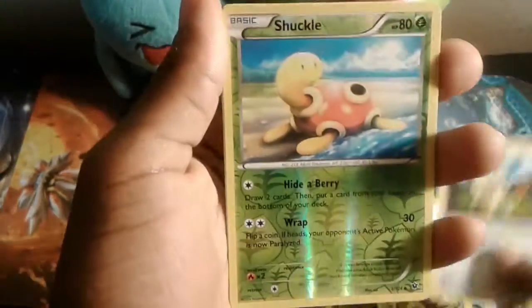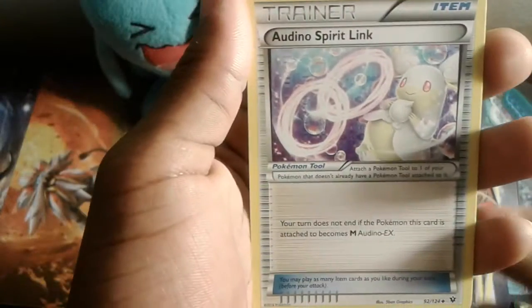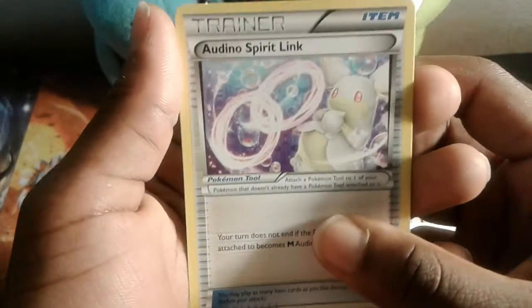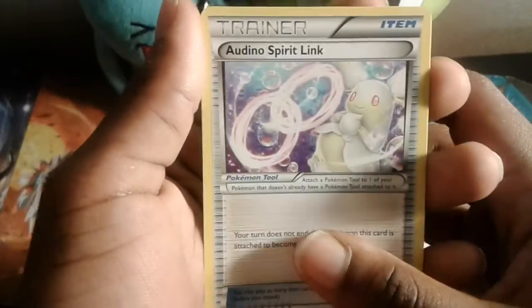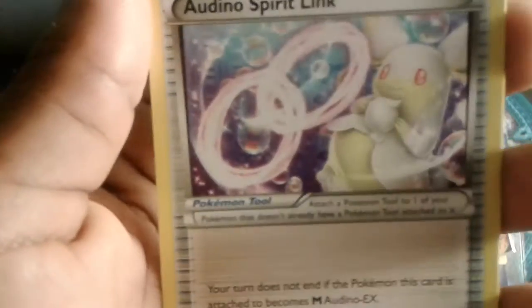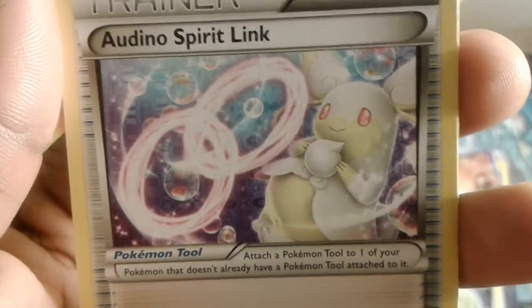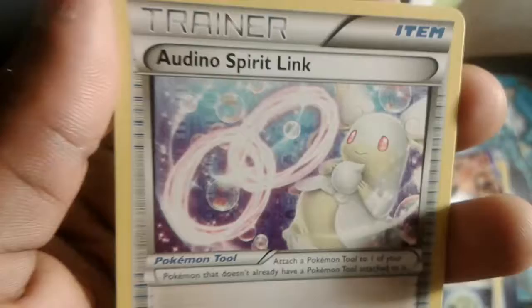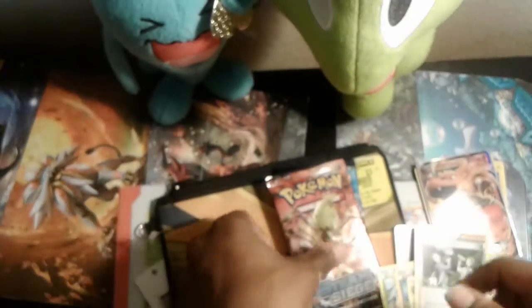We got a reverse holo Shuckle, and Braviary as the rare — fossils, awesome! And another Spirit Link. I love collecting Spirit Links because without the Spirit Link, a person trying to play Pokemon cards can't evolve into their EX. The Spirit Link artwork is beautiful — look at those bubbles. And a Pokemon Fan Club card too.